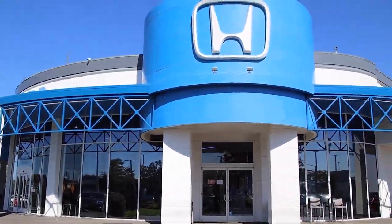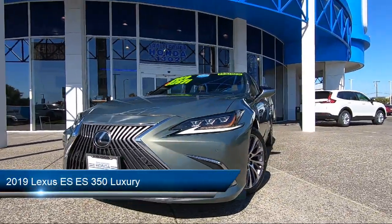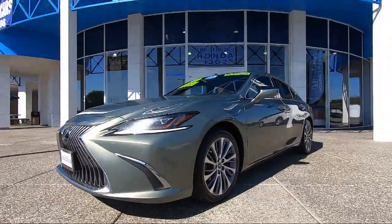Welcome to San Leandro Honda, and here's a look at one of our great vehicles for sale. It comes equipped with smart device integration, cross traffic alert, auxiliary audio input, LED headlights, and front collision mitigation.